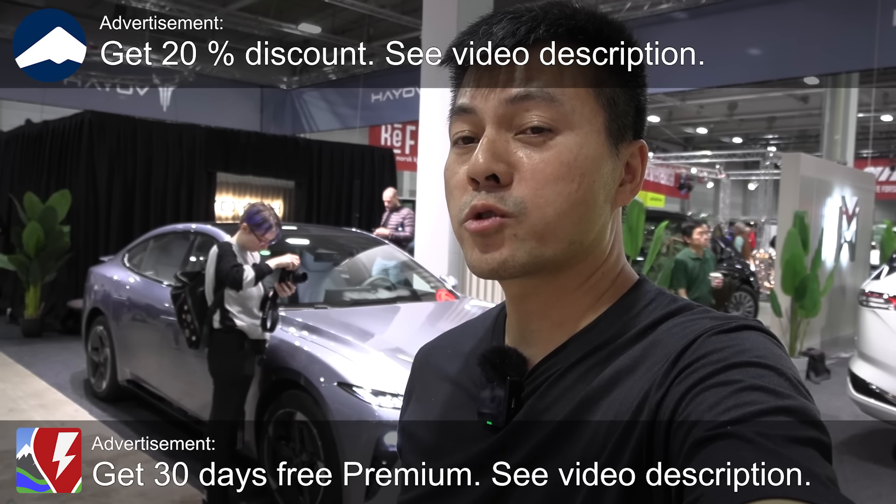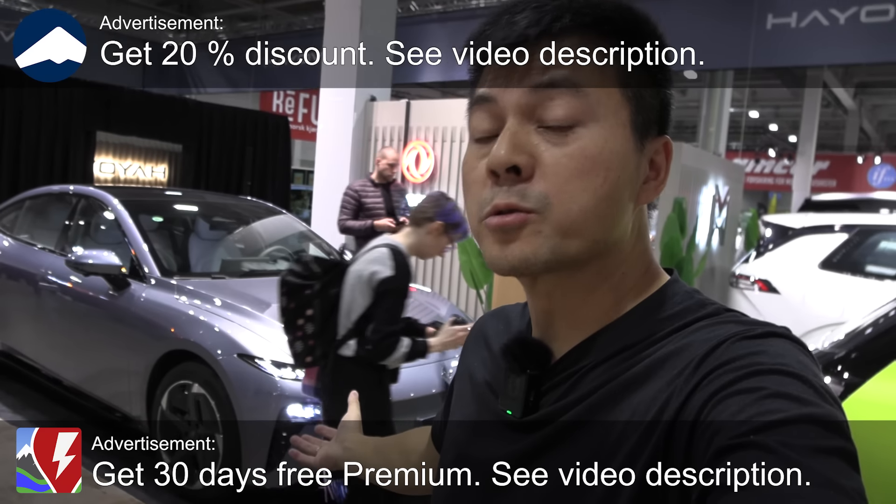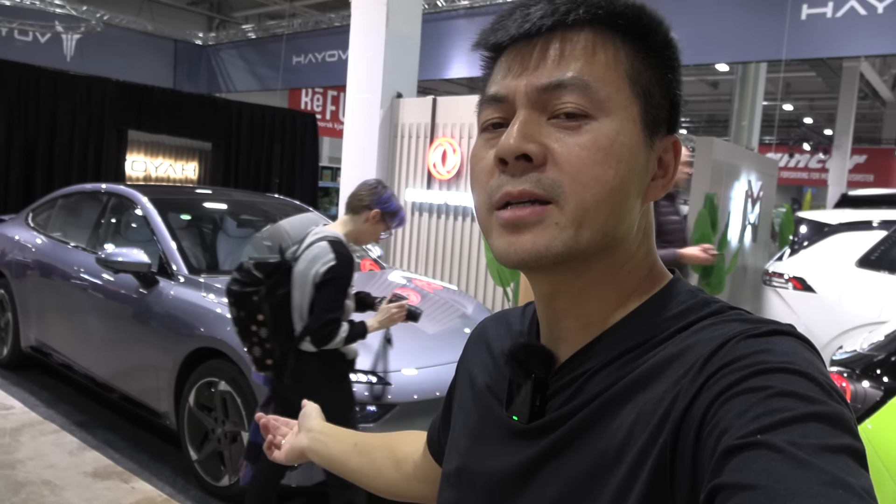Yo, what's up? We're still at the Oslo Motor Show and there's so much stuff to see here, I realized. And then we're going to check out another Dongfeng — or actually it's Dongfeng. I think that's called Dongfeng.